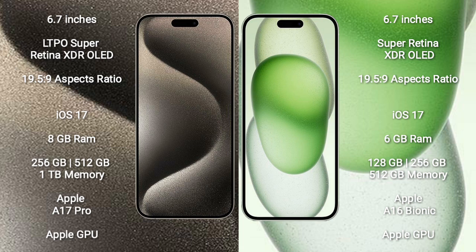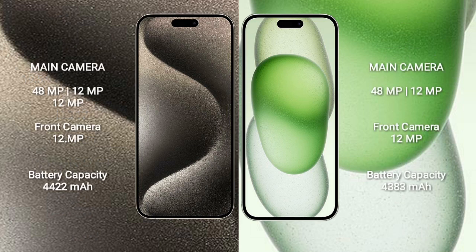The Pro Max features the Apple A17 Pro Processor with Apple GPU. iPhone 15 Plus comes with 6GB RAM and 128GB, 256GB, or 512GB internal storage, powered by the Apple A16 Bionic Processor with Apple GPU.